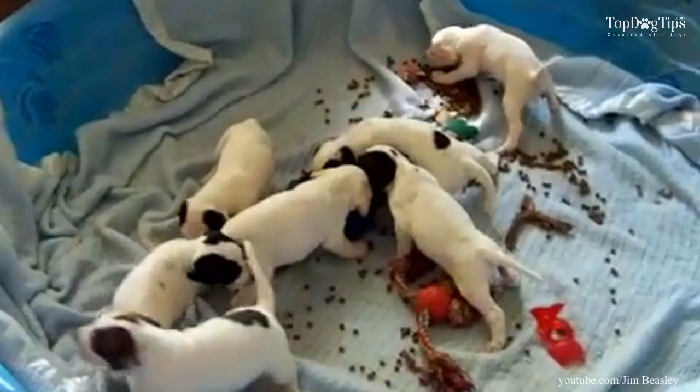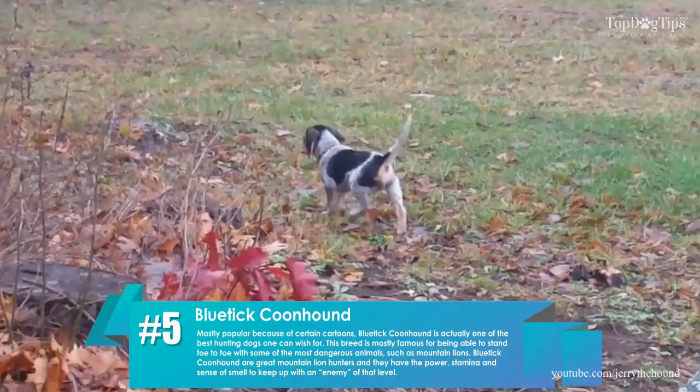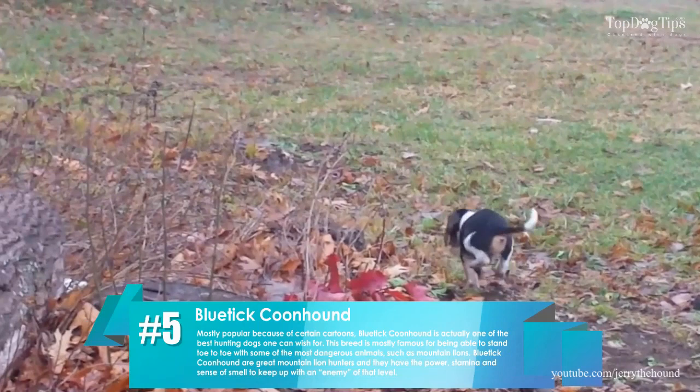5. Blue Tick Coonhound. Mostly popular because of certain cartoons, the Blue Tick Coonhound is actually one of the best hunting dogs one can wish for. This breed is mostly famous for being able to stand toe-to-toe with some of the most dangerous animals, such as mountain lions.